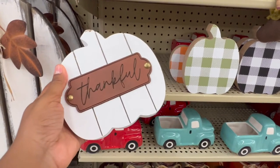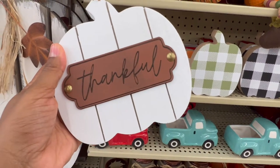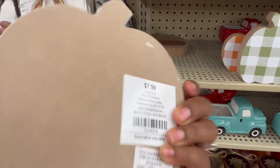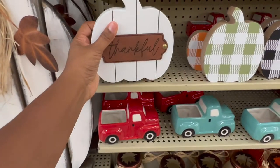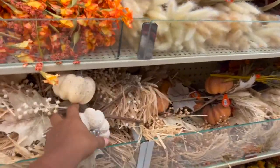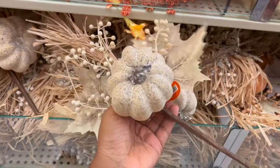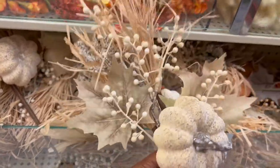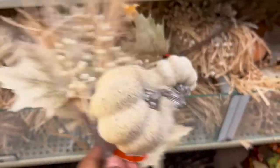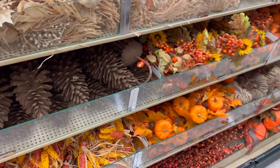This 'Thankful' sign was really cute and really inexpensive — only $7.99, and remember all the fall decorations are 50% off. Now we are in another one of my favorite aisles in Hobby Lobby: the fall picks. Honestly it doesn't matter whether it's fall, Christmas, or whatever the holiday is — Hobby Lobby always comes through with their decorative picks.